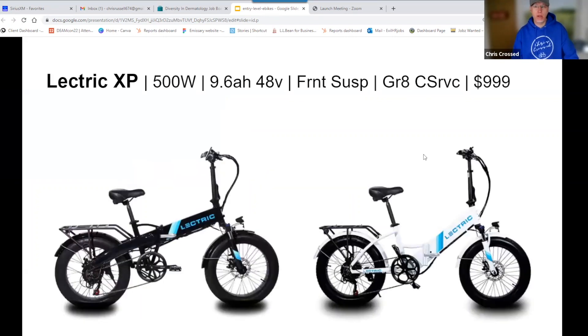We'll start out with the Electric XP — one of my favorite e-bikes of all time. $100,000 sold. Comes in two frame styles: this high step and this low step. These are great bikes for short people especially. It's 500 watts, front suspension, great customer service for only $999. You can't beat this price. This is the number one entry-level e-bike in my opinion.